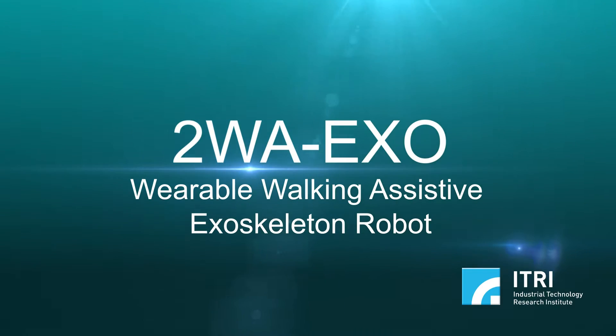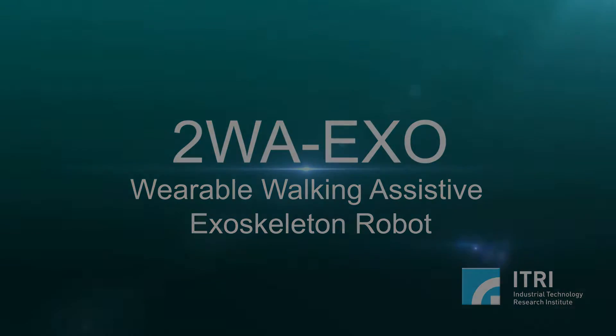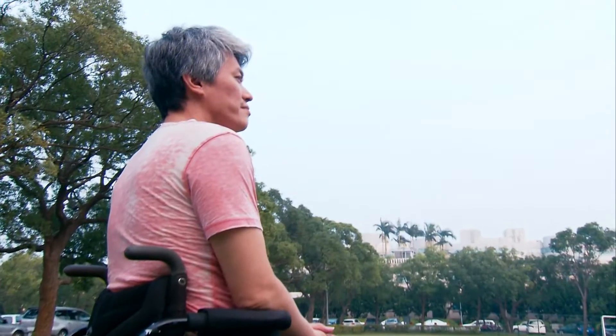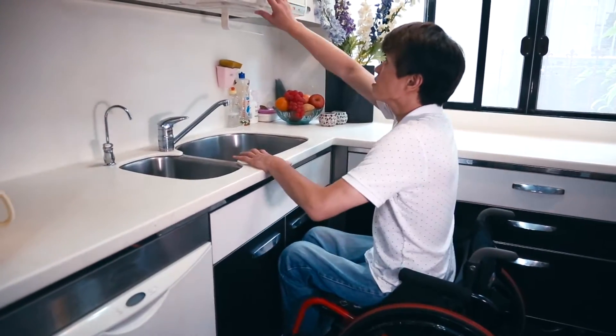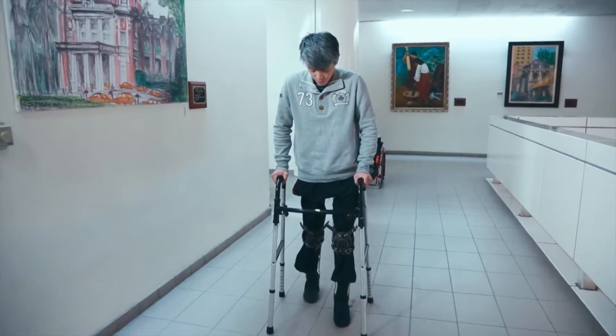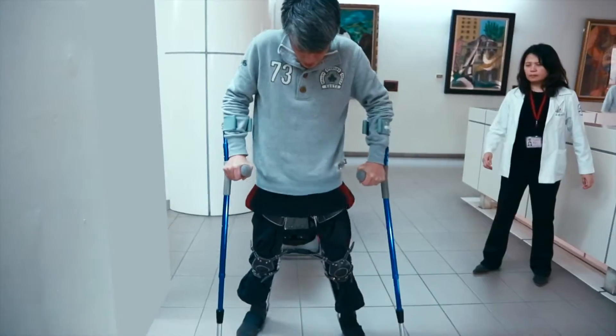2WA Exo Wearable Walking Assistive Exoskeleton Robot. Are people with paralysis destined to rely on wheelchairs all their lives? Is there a technology that can help them stand up and walk again?